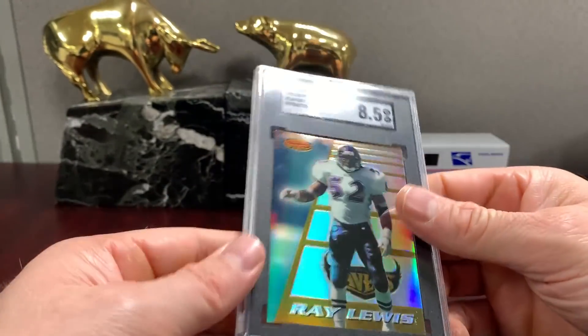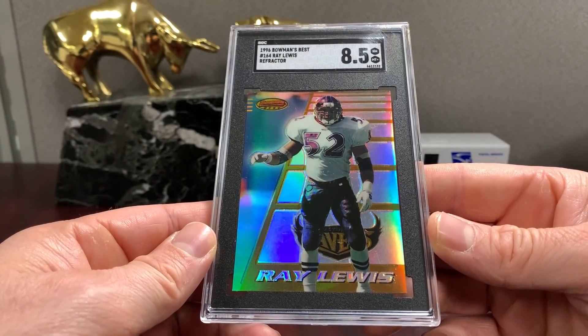This is the Refractor 8.5 — I was hoping for a nine but still got an 8.5. That's the Ray Lewis Sweet card, and it's got a nice shine as well.